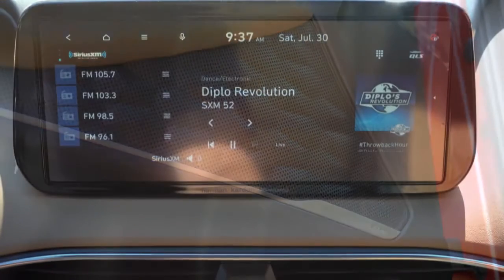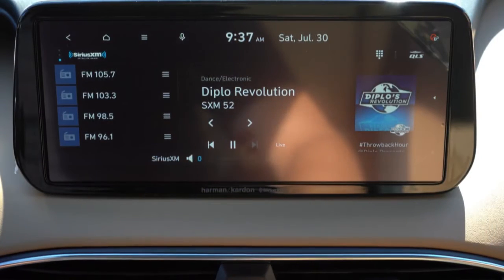The SE, SEL, and XRT get six speakers, while the Limited and Calligraphy get a 12-speaker Harman Kardon sound system. Turning on the radio to test it — tons of bass, definitely a lot going on there. Clarity was perfectly fine; Harman Kardon always does a good job. The sound system in the Santa Fe is perfectly fine.